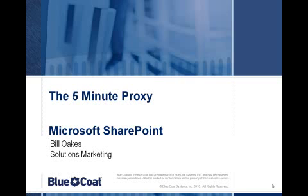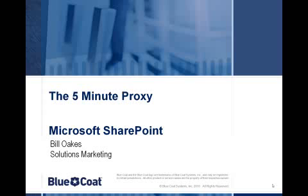Hi, welcome to the 5-Minute Proxy. I'm Bill Oakes with Bluecoat Solutions Marketing, and today we're going to be talking about Microsoft SharePoint.